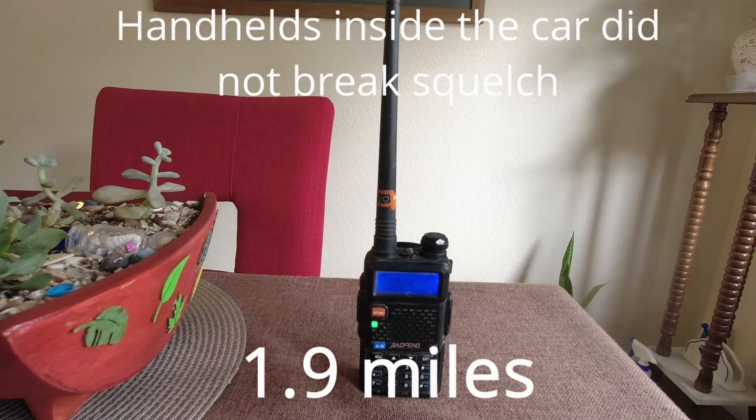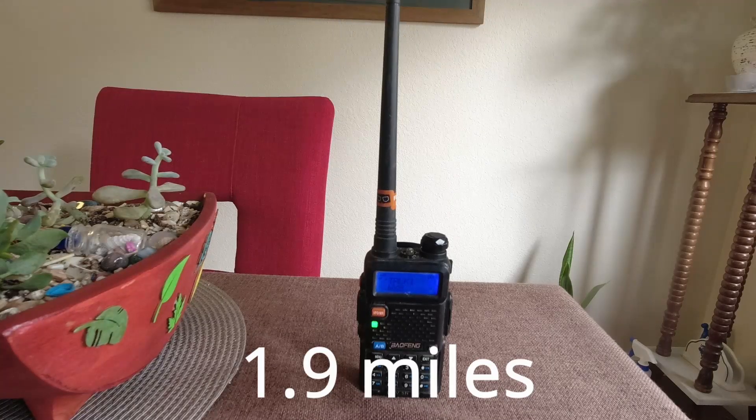20-watt mobile at 1.9 miles, Baofeng outside the car at 1.9 miles, Rocky-Talky outside the car at 1.9 miles. Then 20-watt mobile at 2.5 miles, Baofeng at 2.5 miles, and Rocky-Talky outside the car at 2.5 miles.